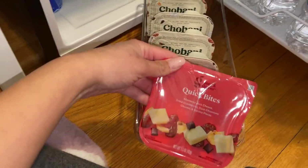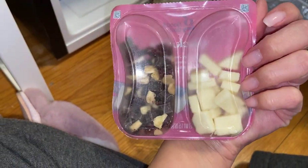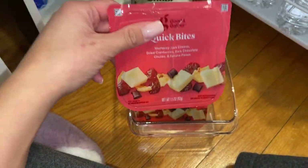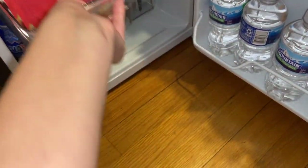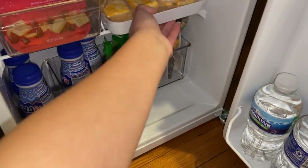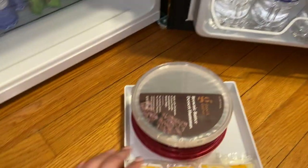And then I have these Quick Bites from Good and Gather — it's just like cheese and nuts, so these are really cool too. I just like having a lot of snacks, something I could have when I get really hungry in the middle of the night sometimes, or something I could take to work.